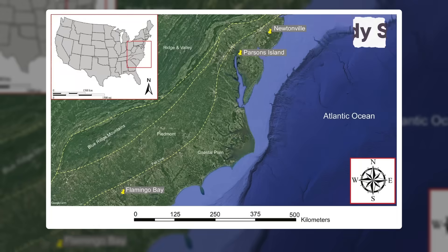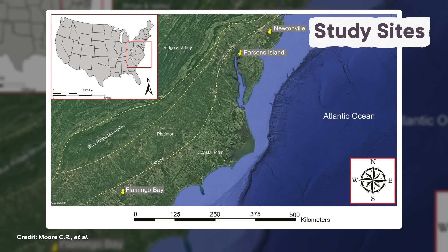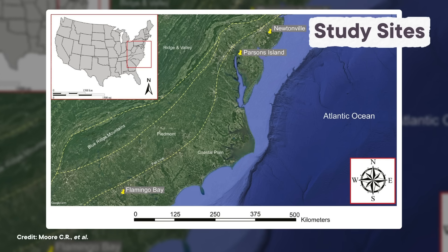So, to the disappointment of the researchers, the Hiawatha crater could not explain the Younger Dryas cold snap or the disappearance of the Clovis people. But there's one final twist to this tale, and it comes thanks to quartz yet again. Other researchers recently discovered more deposits of shocked quartz at sites all over what is now the eastern US, in sediment layers that date to just before the Younger Dryas.